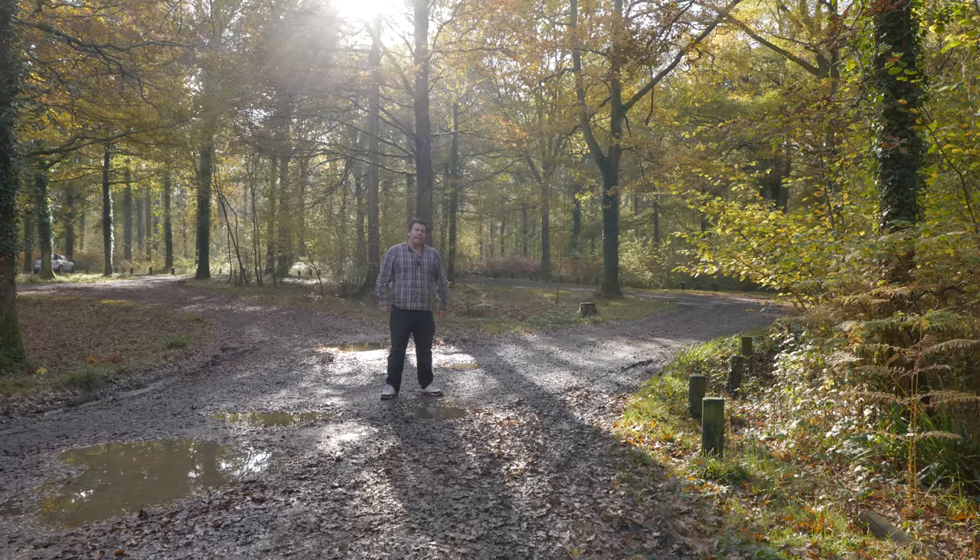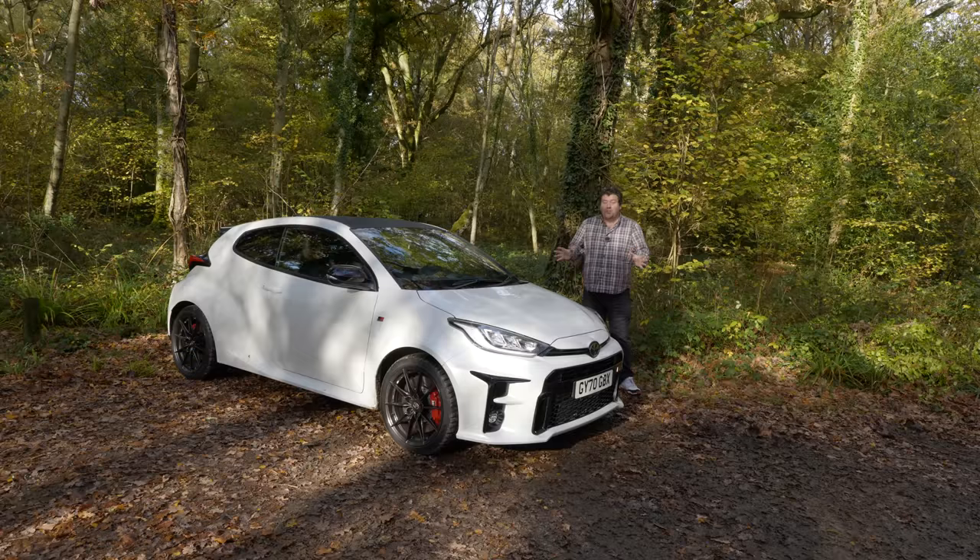Luckily, Toyota is not that kind of company, and so I am very glad to say that the hot Yaris is back — and oh my, they've really gone to town on this one. I present to you the all-new GR Yaris, and I firmly believe that this is one of the most important and exciting cars to come out of Japan in the last couple of decades.